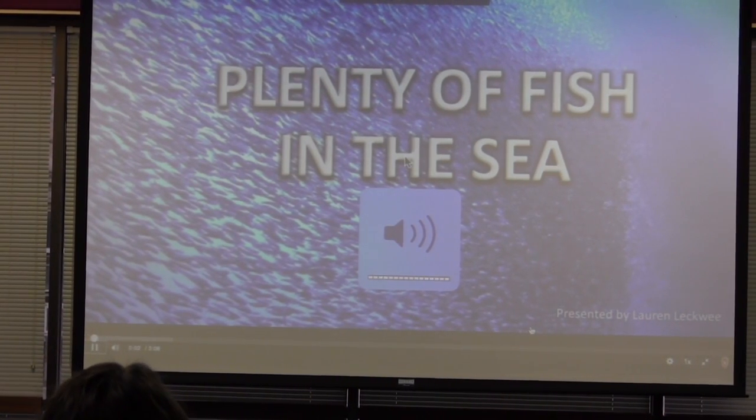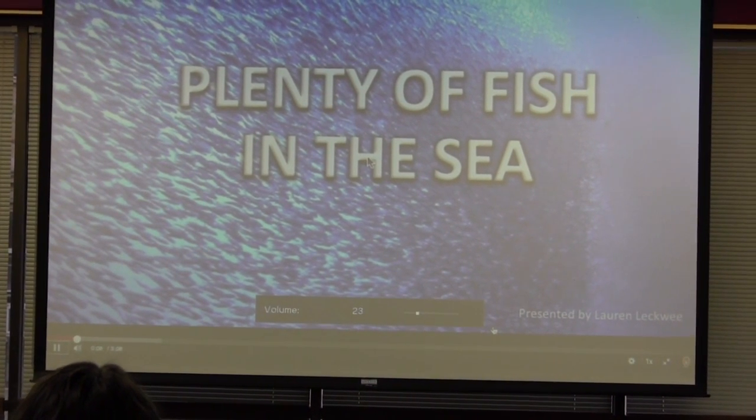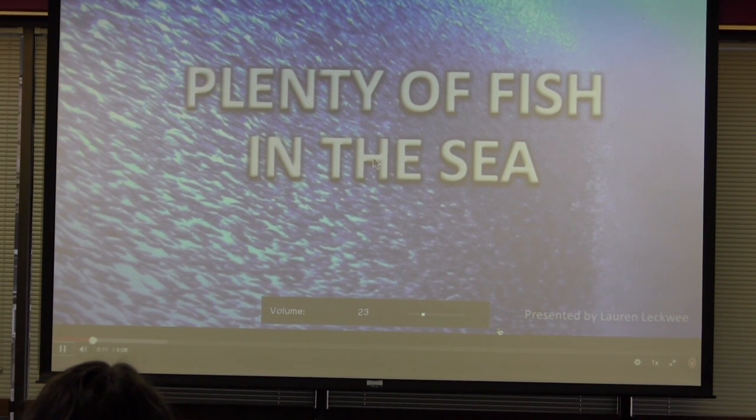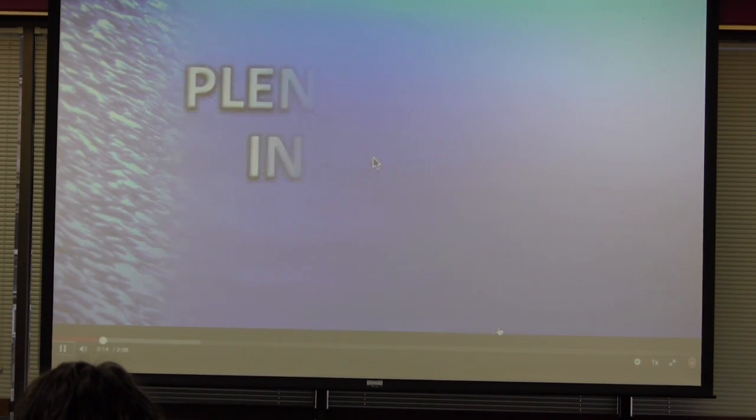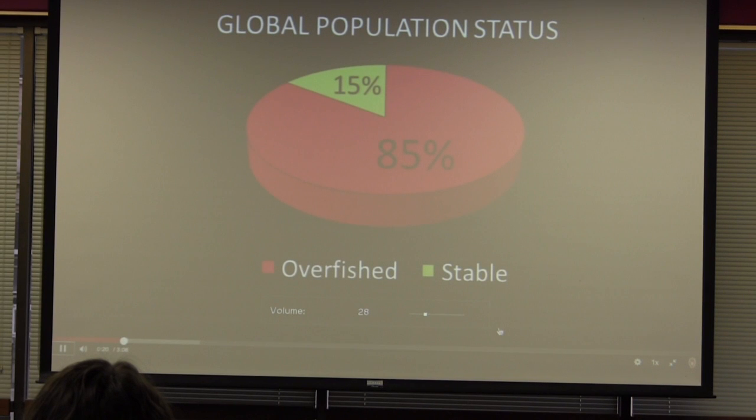Welcome to this presentation on fish consumption. Throughout this video, I want to inform you of the world of commercial fishing and how to make the best choice when purchasing seafood for health, because all living creatures depend on it. I'm Lauren Lightby. This is 'Plenty of Fish and the Sea.' Currently, global population status stands at 85% overfished, while only 15% is stable. What this means is that 85% of global stocks have been harvested beyond their reproductive threshold. Unlike many animals, fish need to be in large groups to successfully reproduce and grow.